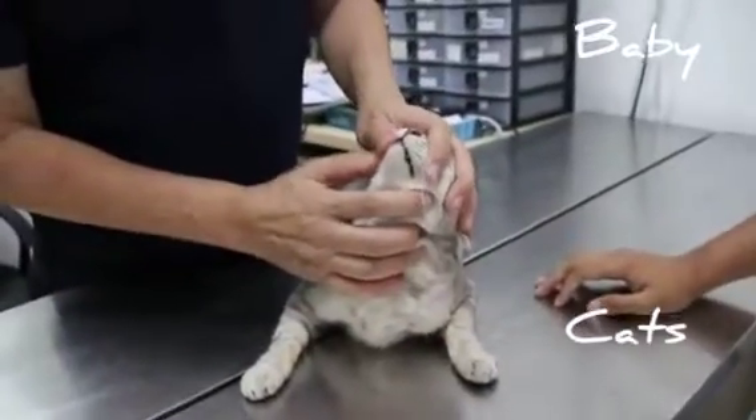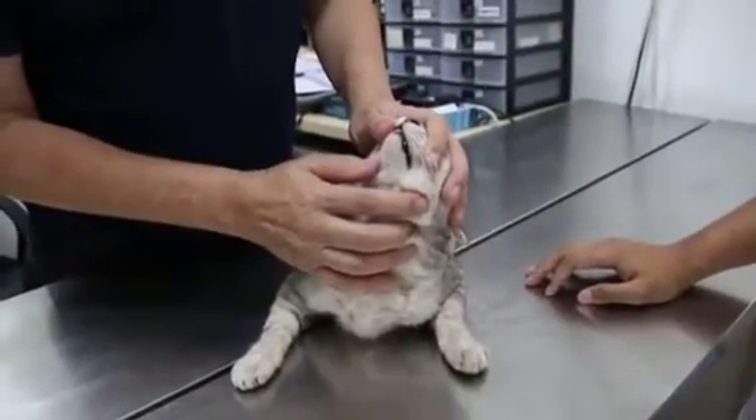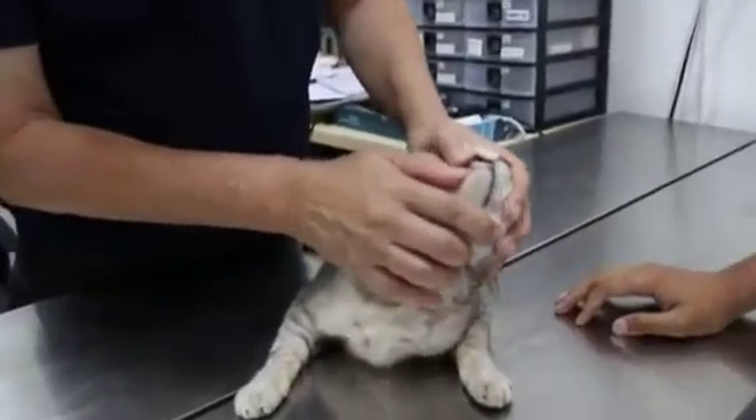The main complaint is a lot of vaginal discharge. Is the cat eating or not eating? She's eating and drinking.